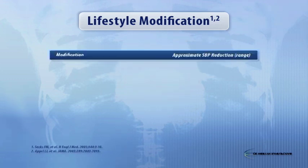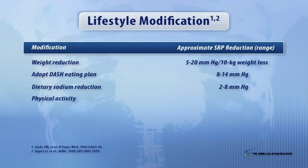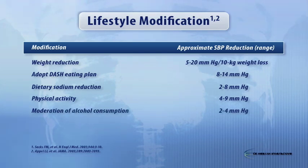Lifestyle modifications — this table that you can see here in slide 14 — is a table that is in the JNC7. I was asked to put this together to show the range of blood pressure reductions you can achieve strictly by doing lifestyle modification. This is important to give physicians an appreciation for what lifestyle can actually do if the patient adheres to it.